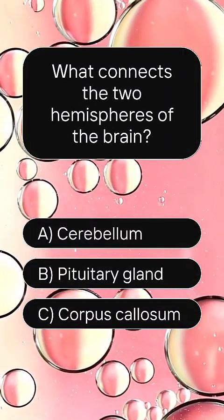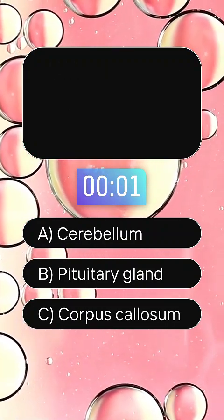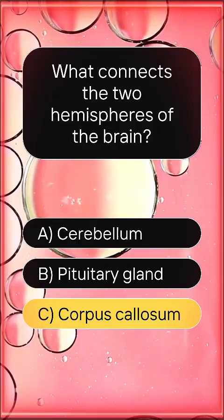What connects the two hemispheres of the brain? Answer C, corpus callosum.